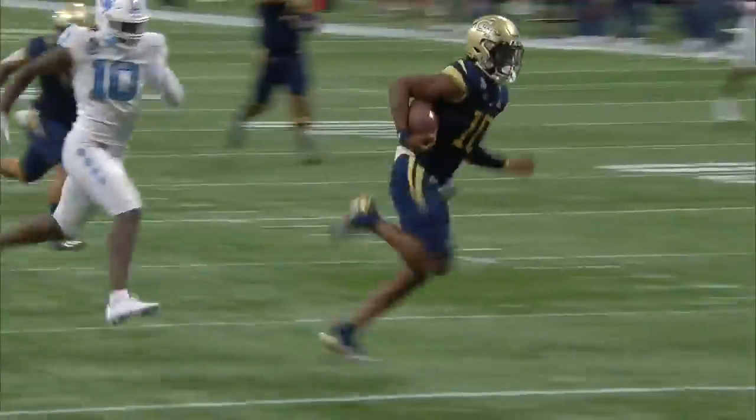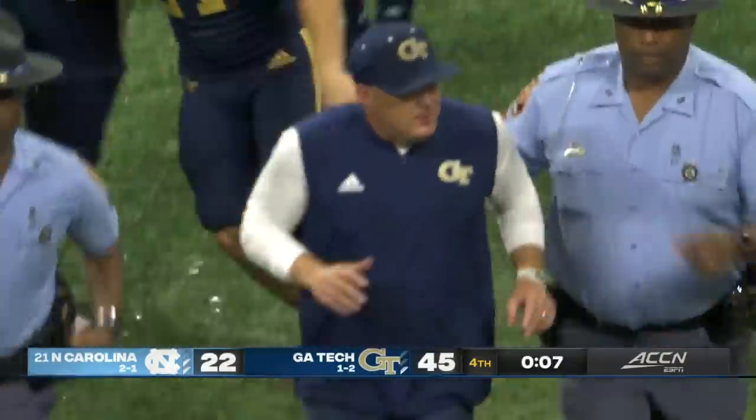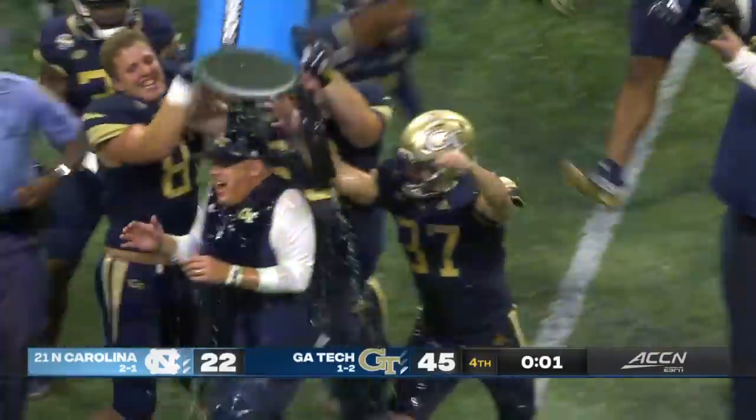And then how about this to finish it — the 50-yard closer. Here comes Georgia Tech and head coach Jeff Collins. What a win. 45-22 the final. Some Gatorade to boot.